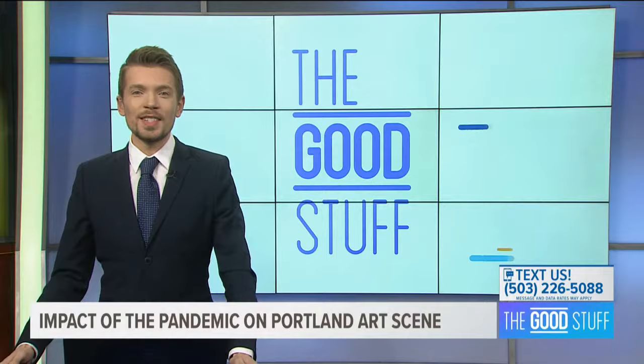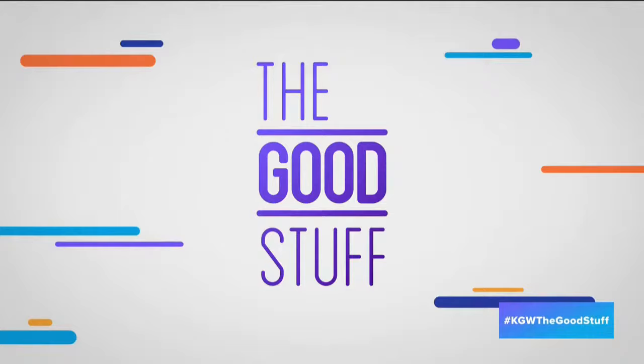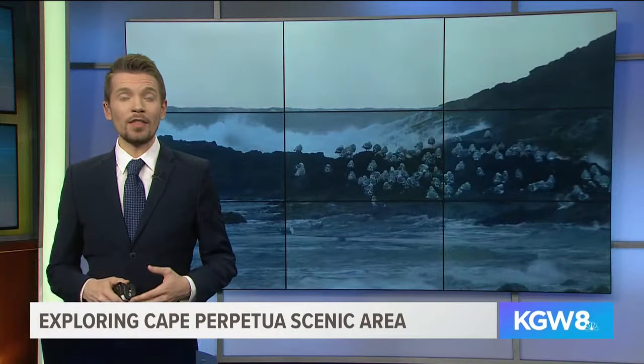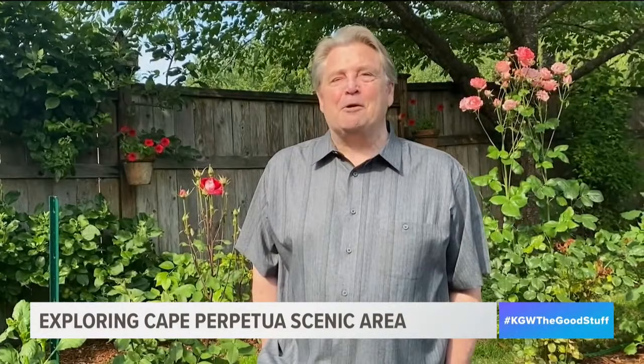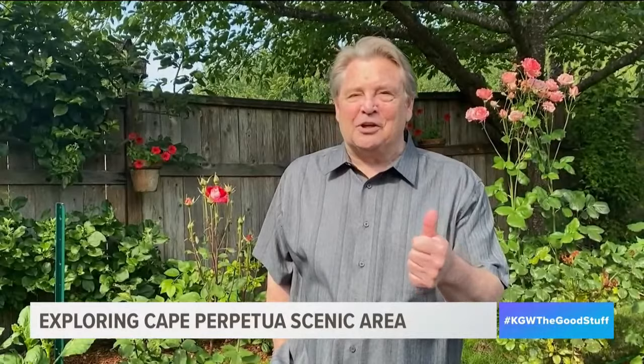Still ahead: good views of Oregon's coast — a little dose of beauty from Cape Perpetua. Many of us are limiting travel these days, but that doesn't mean we can't enjoy the beauty of the Pacific Northwest from home. Getaway photographer Jeff Kastner takes us to the central Oregon coastline — Cape Perpetua National Scenic Area — where you'll find sea lion caves, a lighthouse, and a spectacular site called Thor's Well.